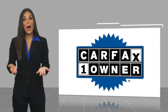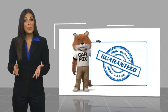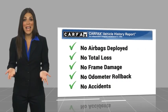This is a one-owner vehicle with a Carfax vehicle history report. Be sure to find a complimentary copy of this report online or contact the dealership. This vehicle qualifies for the Carfax Buy-Back Guarantee.